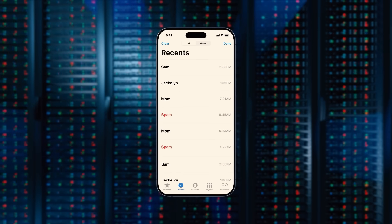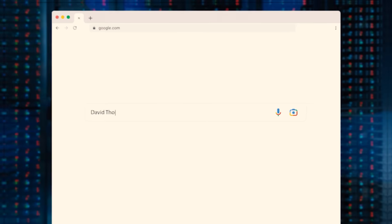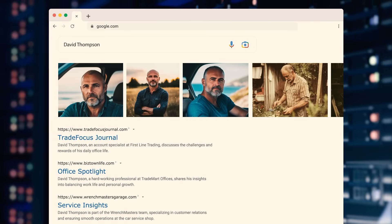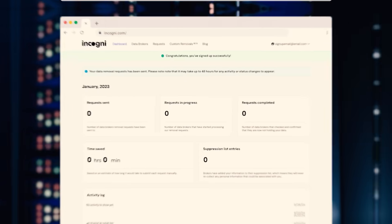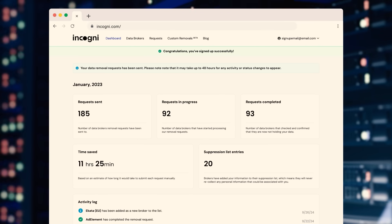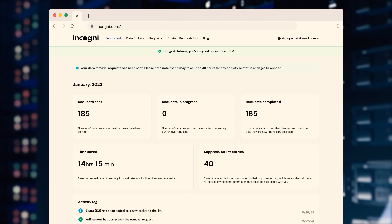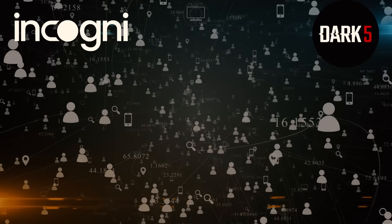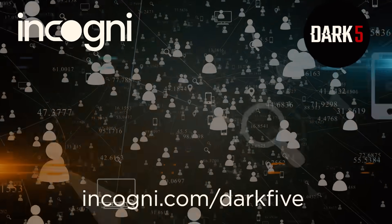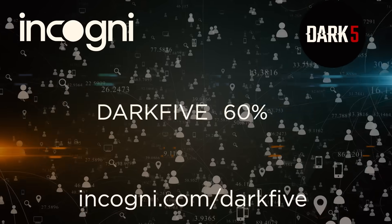Tired of robocalls? Incogni cuts them off at the source. Worried about your online reputation? Incogni helps you take back control of what people can find about you. Just sign up, grant them permission to work on your behalf, and let them do the rest while keeping you updated every step of the way. Visit the link below at incogni.com/dark5 and use the code dark5 to get started with 60% off.